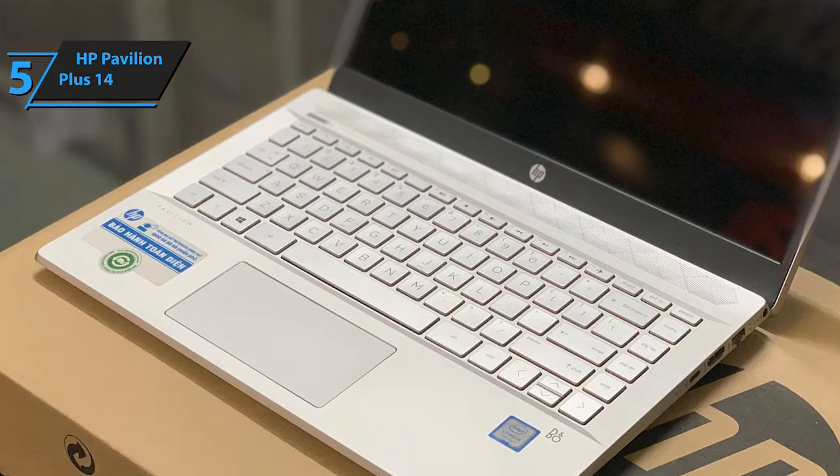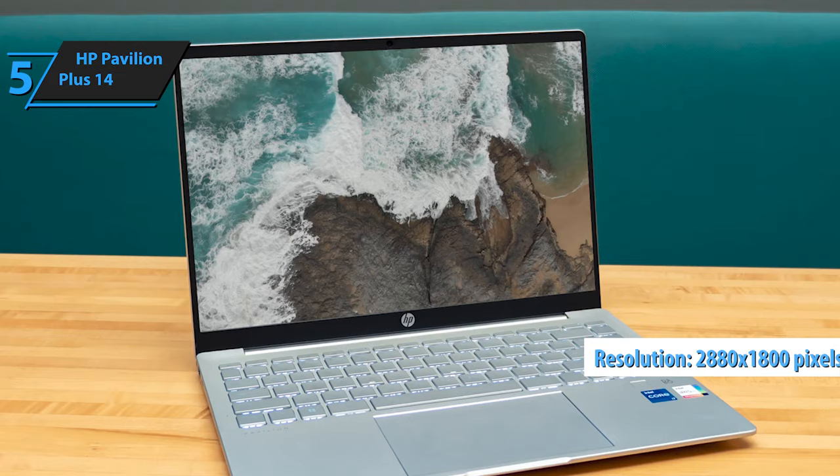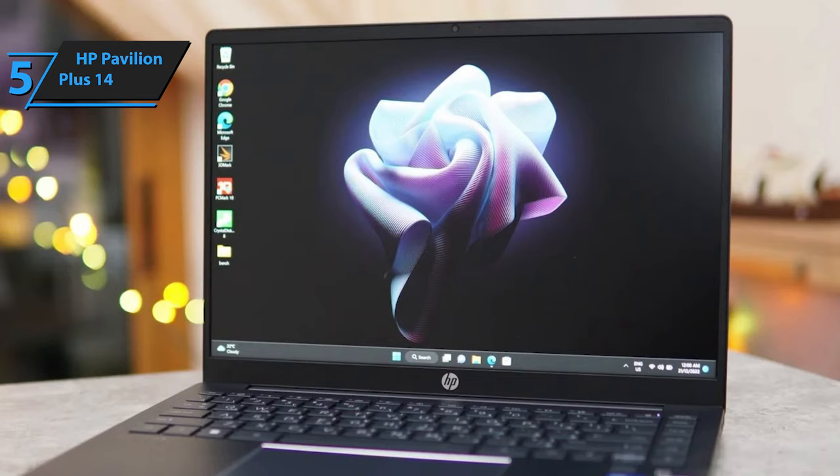The display is another highlight — a stunning OLED panel with a 16 by 10 aspect ratio and a sharp 2880 by 1800 resolution that surpasses even the MacBook Air, delivering vivid colors and smooth visuals thanks to the 90Hz refresh rate. Blacks are deeper, whites are brighter, and the overall contrast is striking, enhancing even mundane tasks like document editing. Moreover, with a brightness of 420 nits, it outshines the MacBook Air, making it versatile for various lighting conditions.